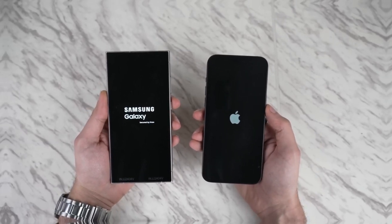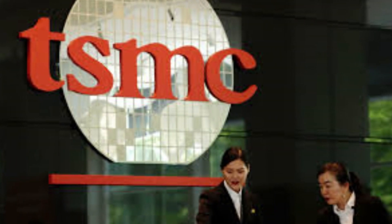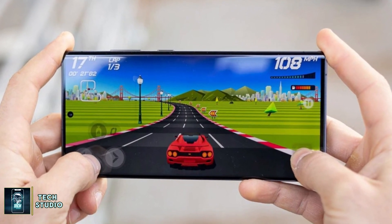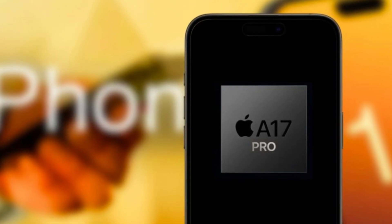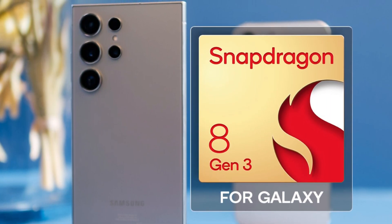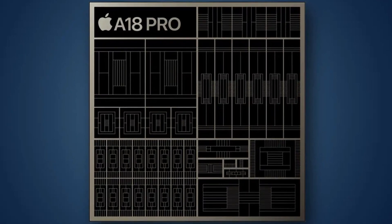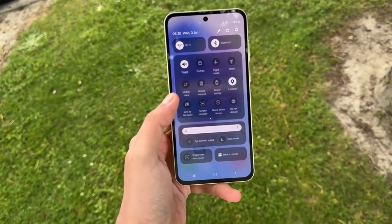Under the hood, the iPhone 16 Pro Max is powered by Apple's latest A18 Pro chip, built on a second-gen 3nm process by TSMC. This cutting-edge chip brings significant improvements in performance and efficiency, particularly for heavy tasks like gaming and AI-driven processes. Apple has also focused on better heat dissipation, addressing the overheating issues that plagued the A17 Pro chip. The Galaxy S24 Ultra is powered by the Qualcomm Snapdragon 8 Gen 3, specifically tuned for Samsung devices. While both chips are incredibly powerful, benchmarks show that Apple's A18 Pro takes the lead in CPU performance, though the Galaxy S24 Ultra isn't far behind in 3D graphics tests.